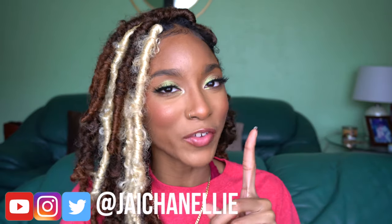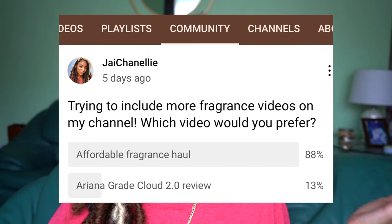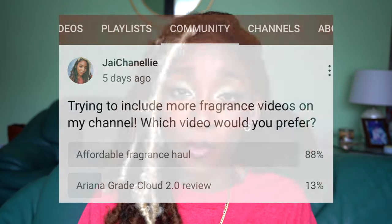I told y'all I was going to be coming with the fragrance videos. I asked you on my community tab whether you wanted to see an affordable fragrance haul or a review of the new Ariana Grande perfume, and y'all said you wanted the affordable fragrance haul. So that is what I'm bringing you today — everything is $30 or less, and honestly 30 is pushing it for me.